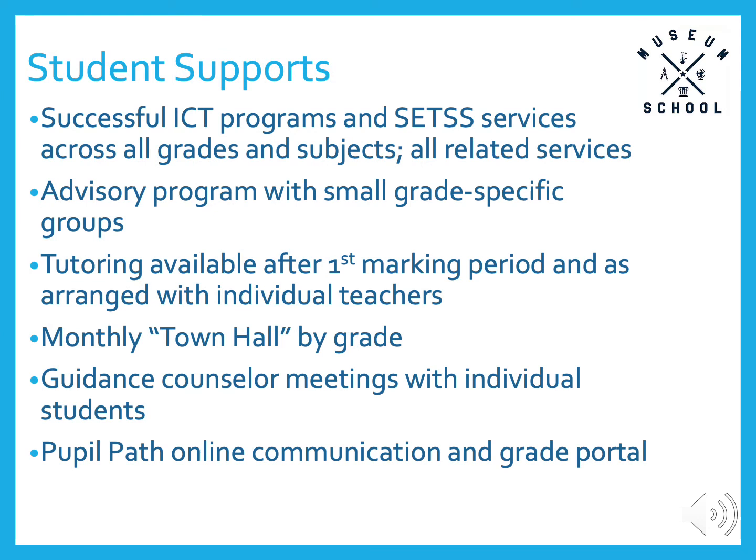While the Museum School is among the best schools academically in New York City, we ensure that all students of different academic levels have the supports they need to be successful. Students who have an IEP, or an Individualized Education Program, receive supports most commonly through ICT services in which courses are team-taught, or students receive one-on-one or small group support from a specialized teacher. We offer tutoring for all students beginning after our first marking period, or any time as arranged with each teacher. We have an advisory program, and our advisory teachers take part in regular training in social-emotional learning and trauma-informed pedagogy. We also have regular town hall meetings by grade. Our guidance counselors meet with each individual student throughout the year. Lastly, we use PupilPath as our online communication and grading portal so students and parents can see updated progress in real-time and communicate with all school personnel easily.